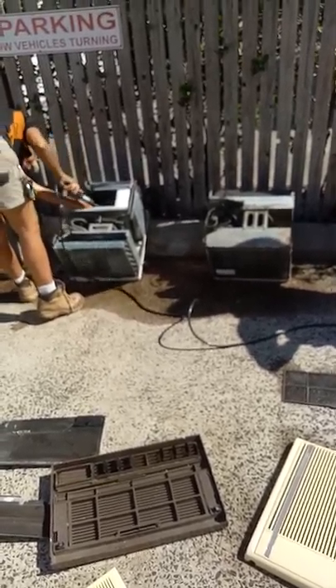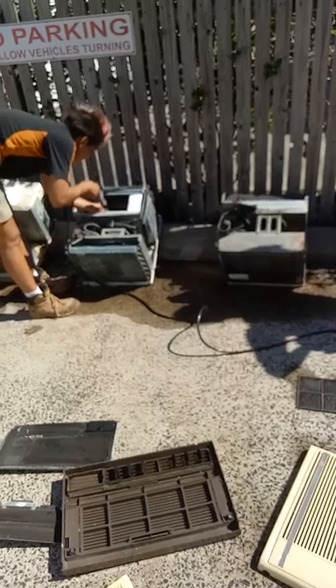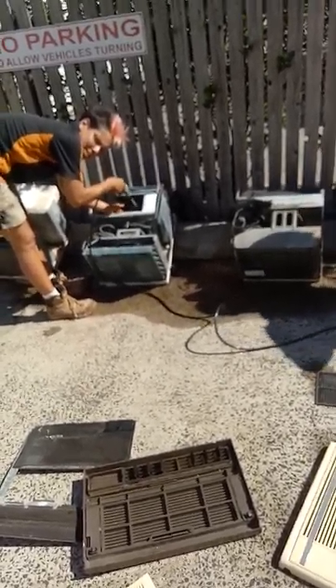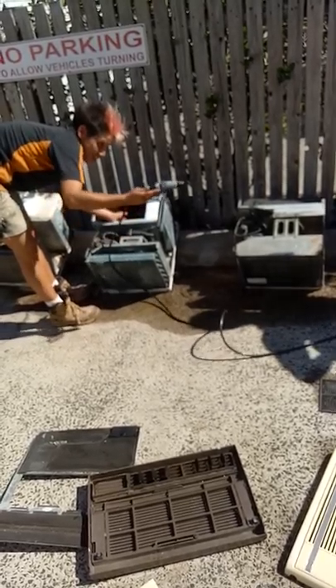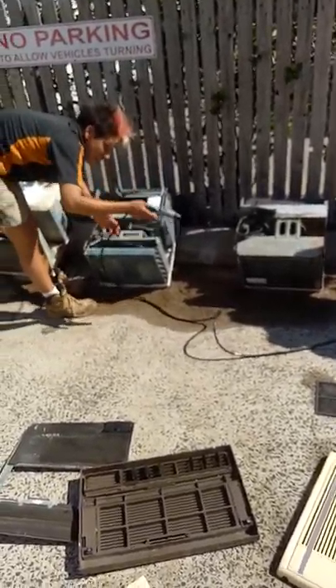Our air conditioner guy didn't have to take them out. Yeah, you don't have to with the splits. We have a big bag that hangs under the splits. We clean them out — this hangs under it. We use the same chemicals, the bucket and this. It all goes into the bag and it drains into the bucket.